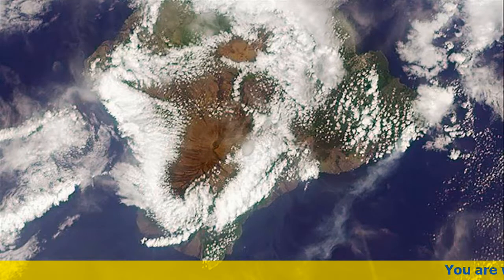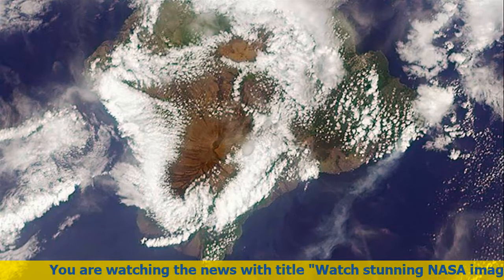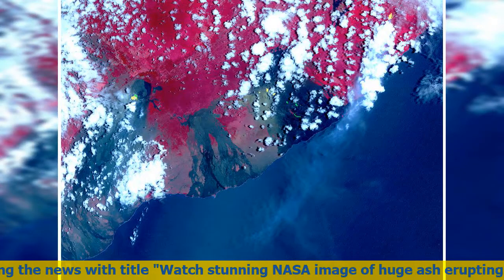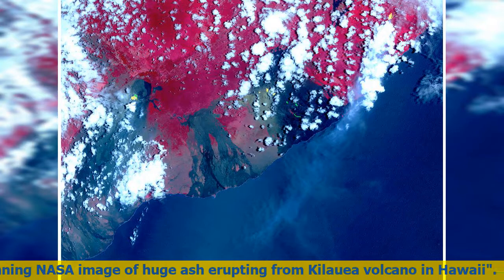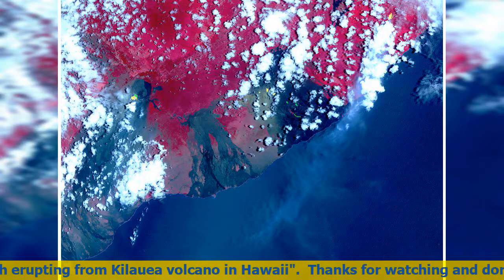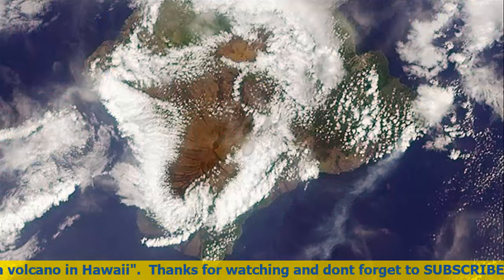Scientists at the US space agency NASA have shared another stunning image of ash erupting from the Kilauea volcano on the island of Hawaii. Researchers used the Advanced Spaceborne Thermal Emission and Reflection Radiometer on board NASA's Terra satellite to capture the stunning new fissures.